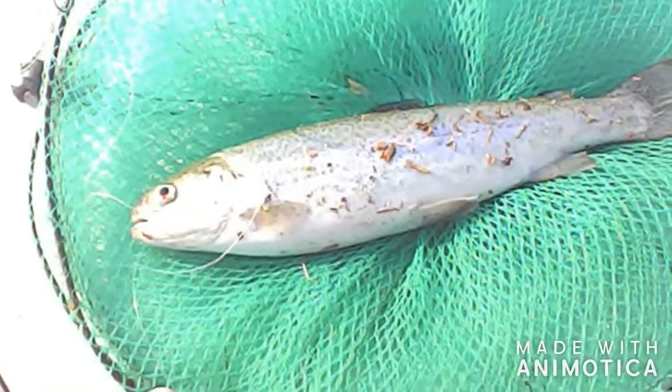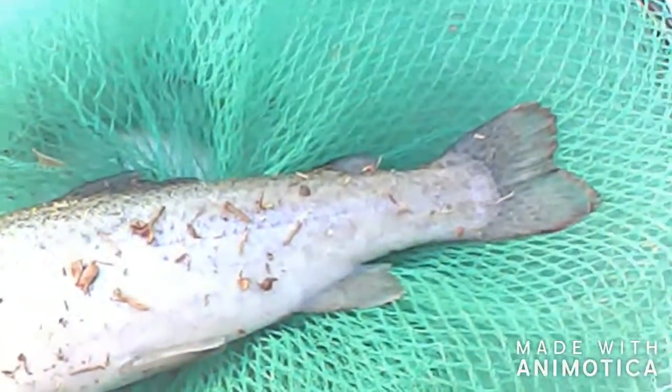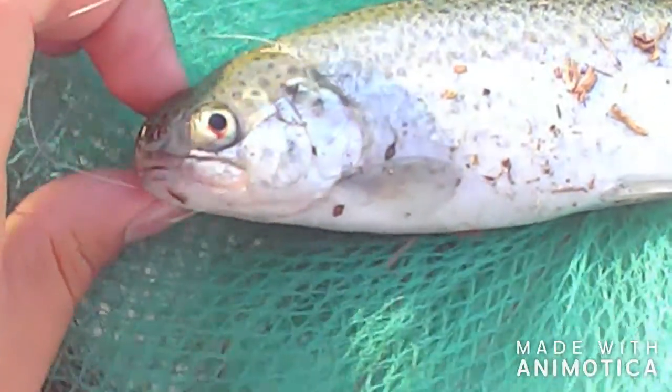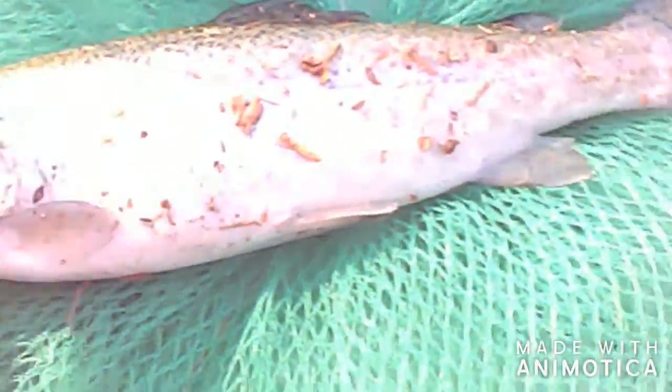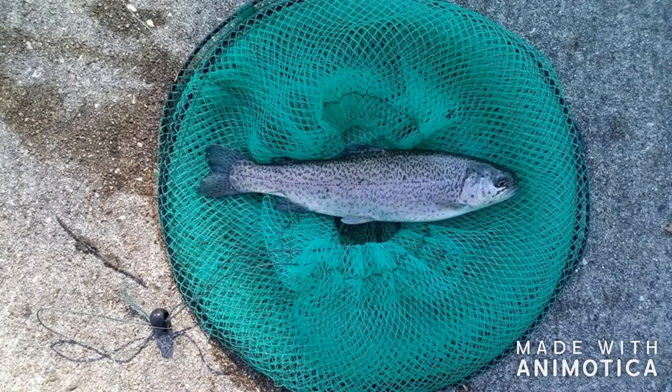After two hours of faceless casting, I finally caught my very first rainbow trout on a salmon egg. Even though he was just 9.5 inches, this little guy was able to put up a really good bite — he was pulling hard. On this day, this would be the only fish I'd catch, along with some small crappie.